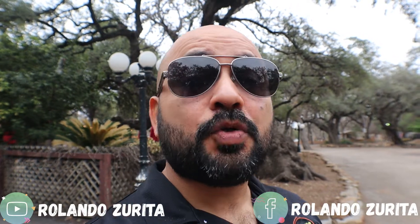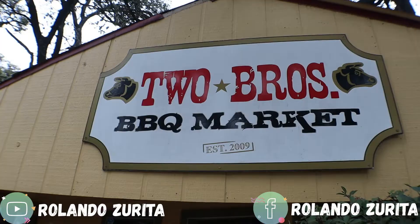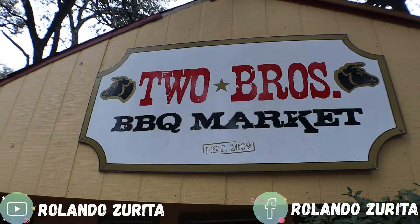Morning! I'm in the beautiful city of San Antonio, Texas, and today I decided to visit a restaurant called Two Brothers Barbecue Market, or Two Bros.